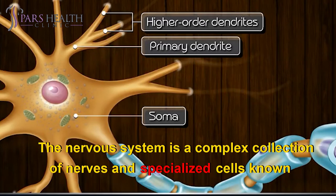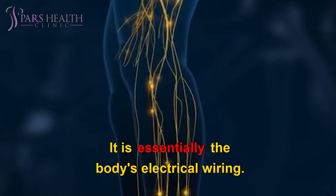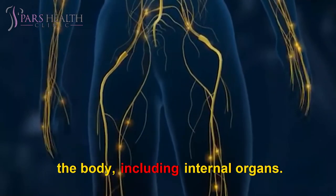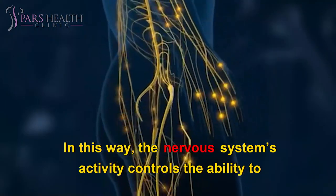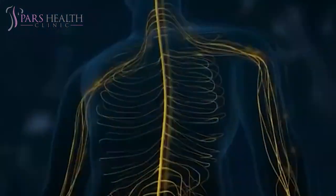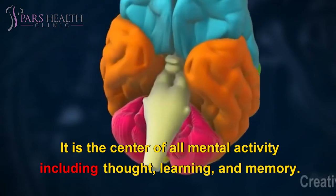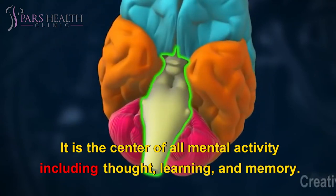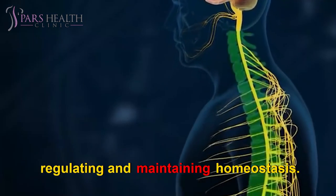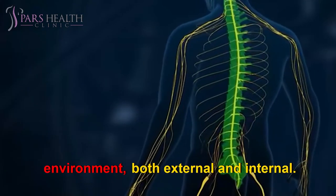The nervous system is a complex collection of nerves and specialized cells known as neurons that transmit signals between different parts of the body — it is essentially the body's electrical wiring. The nervous system transmits signals between the brain and the rest of the body, including internal organs, controlling the ability to move, breathe, see, think, and more. It is the major controlling, regulatory, and communicating system in the body, and the center of all mental activity including thought, learning, and memory. Together with the endocrine system, the nervous system is responsible for regulating and maintaining homeostasis, keeping us in touch with our environment — both external and internal.